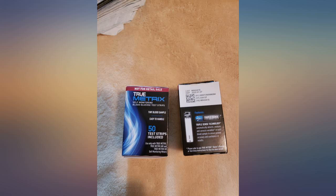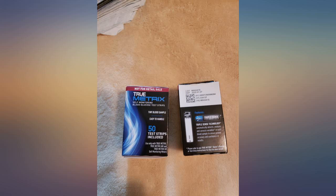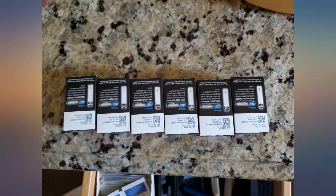They don't expire until 8/22, so they will be good as long as I need them. I will reorder when I get low. They are accurate as near as I can tell. The order came very quickly.